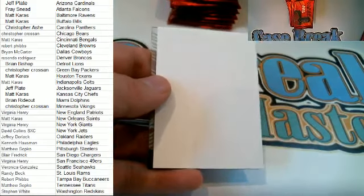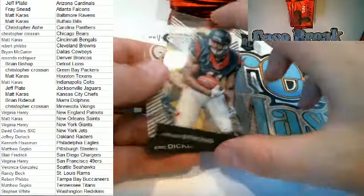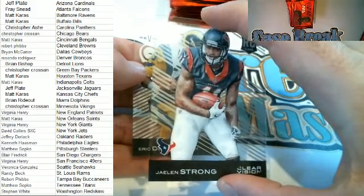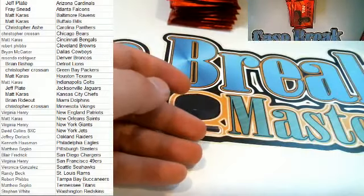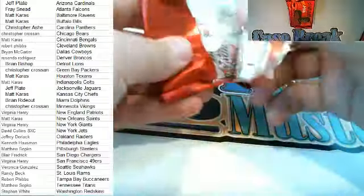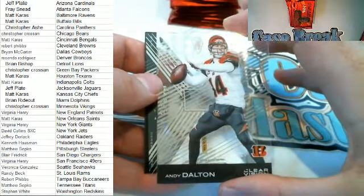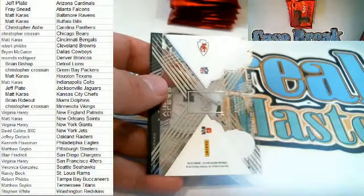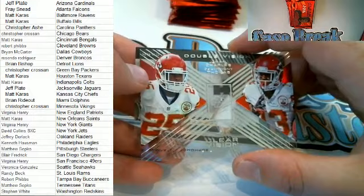Next up — Kurt Warner. Next up — we got a Jalen Strong right here for the Texans, Houston — that's Matt K. Rookie card and Revision ED Dickerson for the Rams — that was Randy B. Andy Dalton right there for the Bengals, very cool. And then what do we got here — Double Vision card for the Chiefs owner — that is Matt K, nice one there for Matt.